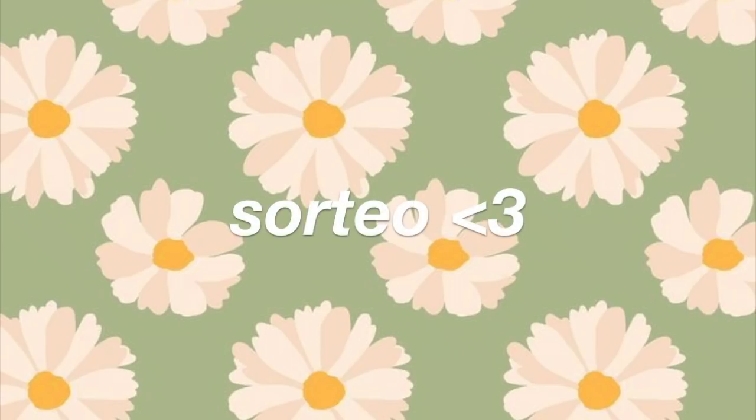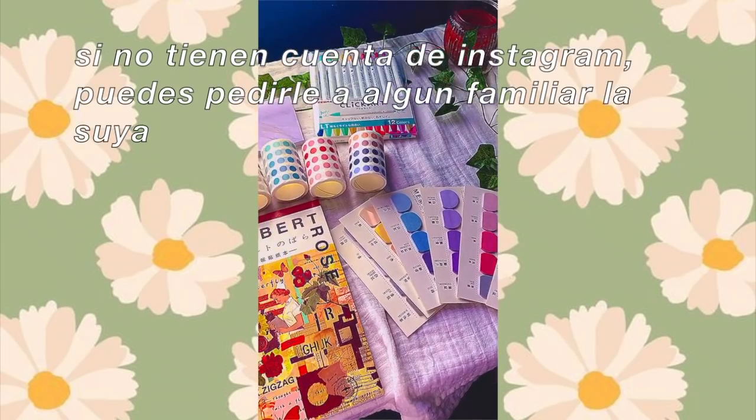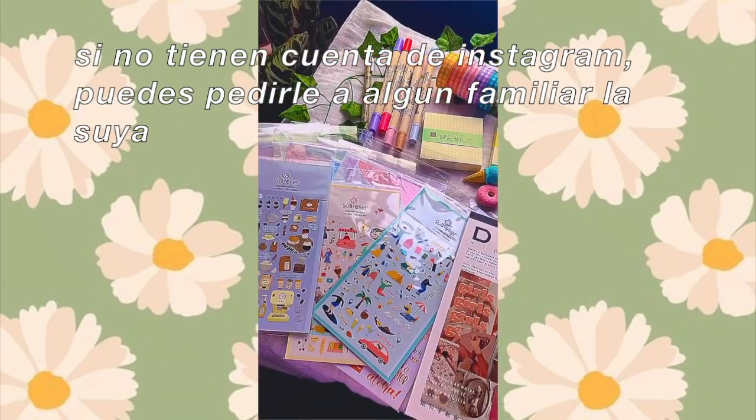Para participar en el sorteo internacional, les voy a dejar aquí abajo el link de la publicación en Instagram donde estarán participando para ganarse este kit de Bullet Journal Rainbow. Les dejo igual el link, ahí vienen los pasos y todo lo que deben hacer para participar. ¡Mucha suerte!